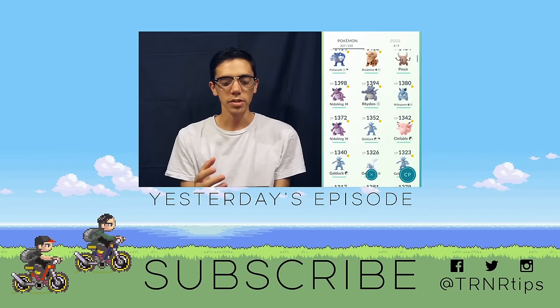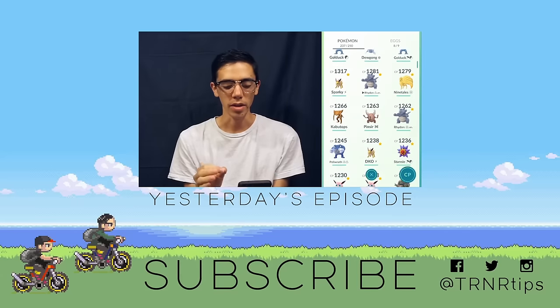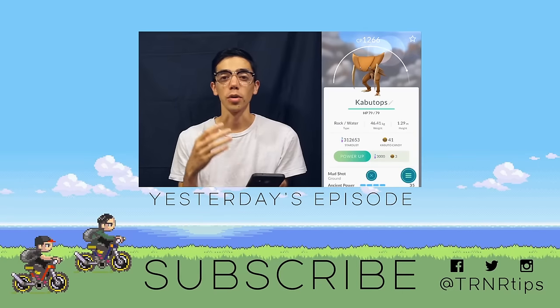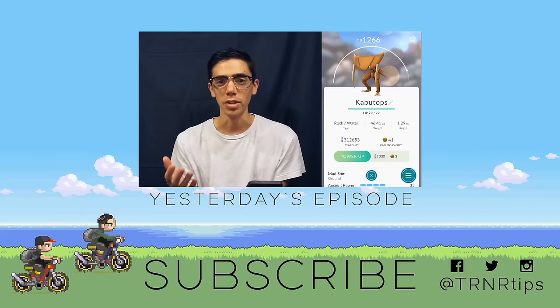As I scroll down my list you can see I have quite a few different symbols, and I use a different symbol for every type. There are some Pokemon that don't have symbols, and that means they don't have moves that I think are worth using in a gym, so I don't need to know the types because I'm not going to be using them.